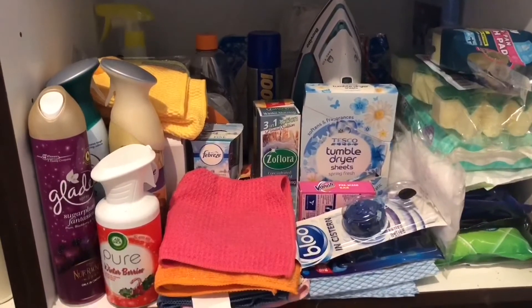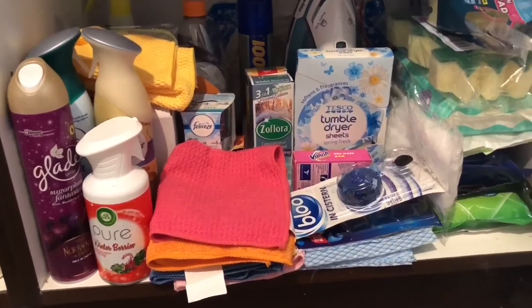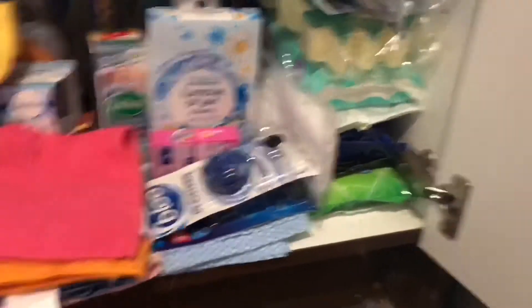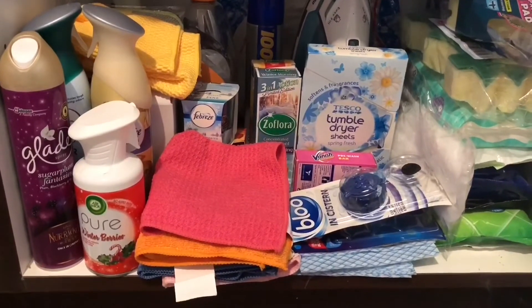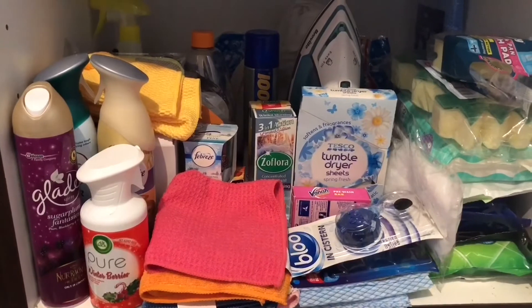And there it is — that's what it's going to be like for now. I need a couple of baskets. I didn't know I had all of those wipes, so I need a basket for the wipes and a second basket, and then everything else doesn't really need to go in a basket, but I might end up with loads of baskets — you never know!